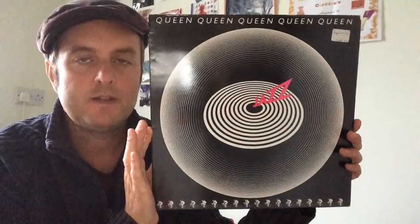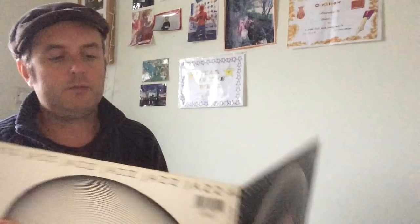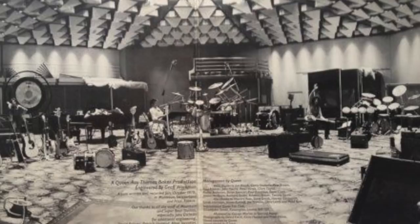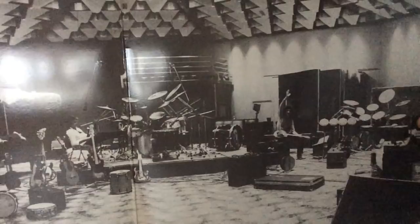Then possibly the weakest album design in their catalogue — this is Jazz, which is a far less distinctive image than News of the World. It's a gatefold. I read somewhere that the original concept was to have the naked girls on the bicycles on the cover, but that ended up being a poster instead — which would certainly have been interesting. It's a fairly ordinary cover, not one of Queen's best, but it does have a nice gatefold showing Queen in their studio — Mountain Studios, Montreux perhaps — which gives you a sense of how successful they were at this point.